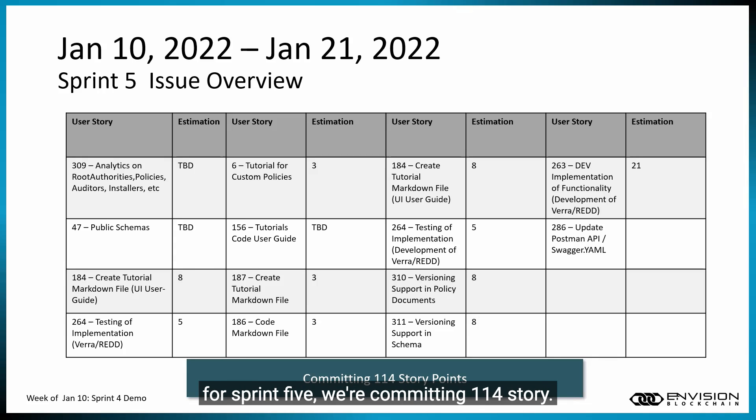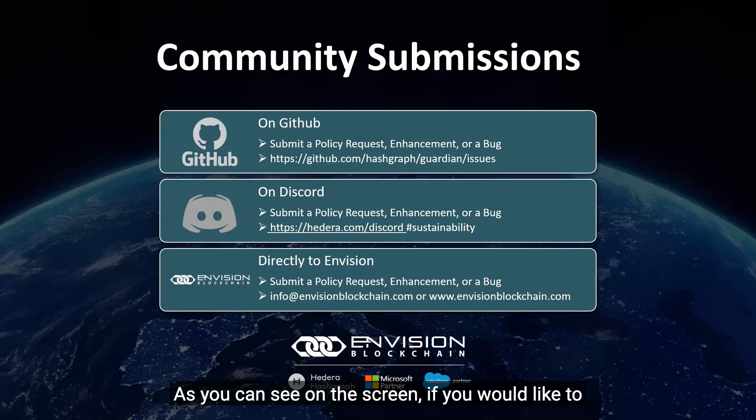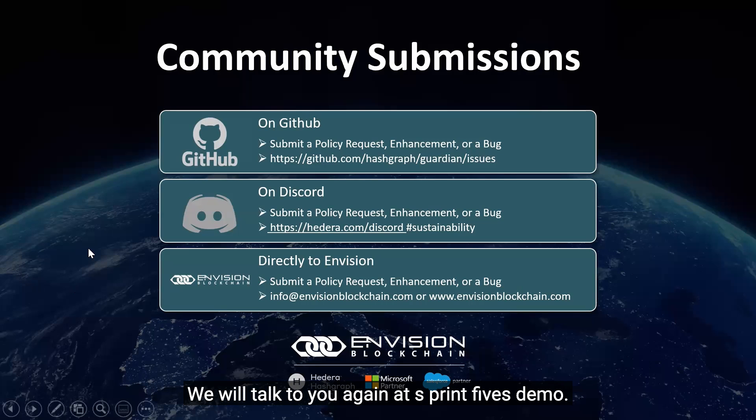For Sprint 5, we're committing 114 story points and hopefully we will complete them all. Thank you for your time and reviewing our Sprint 4 demo. If you'd like to reach out to our team to submit a policy request, enhancement, or a bug, you can get us on GitHub, Discord, and by emailing Envision Blockchain directly. We will talk to you again at Sprint 5's demo. Thank you.